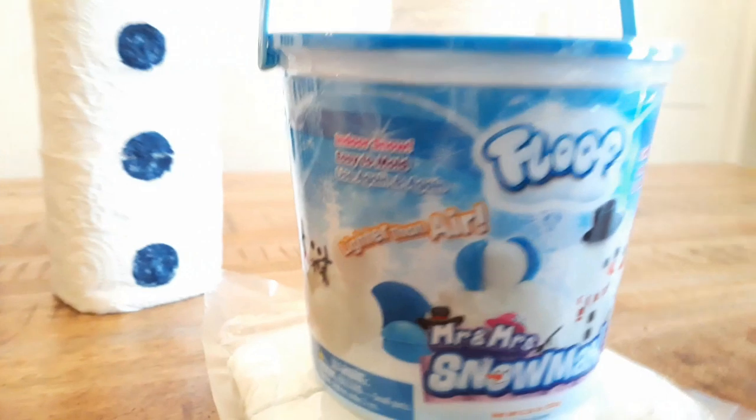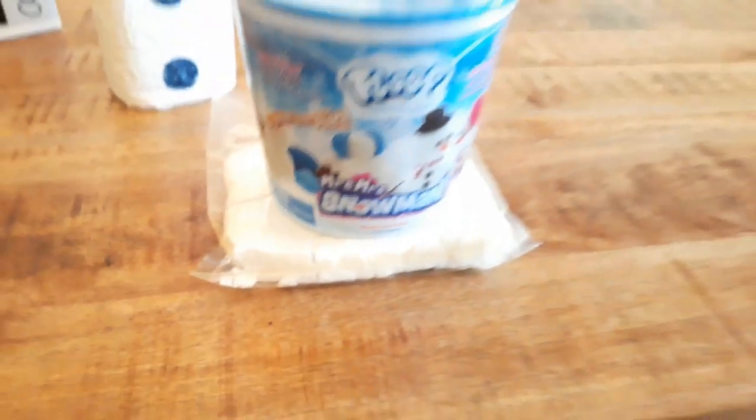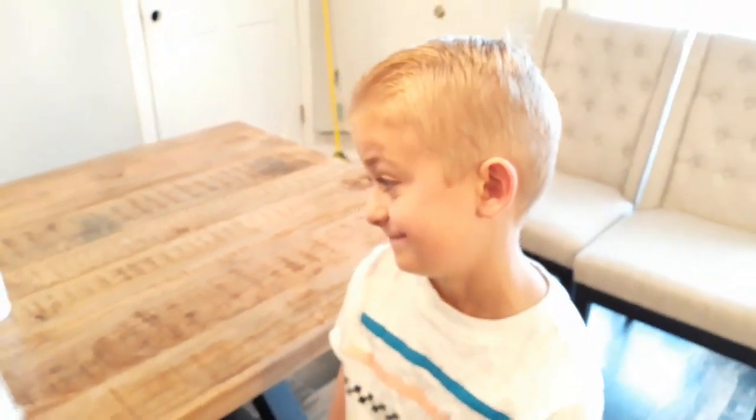They brought us a whole bucket of 'lighter than air floof' — Mr. and Mrs. Snowman floof — plus an extra bag of it. That's pretty cool! We'll have to try that when Bentley gets home from school.